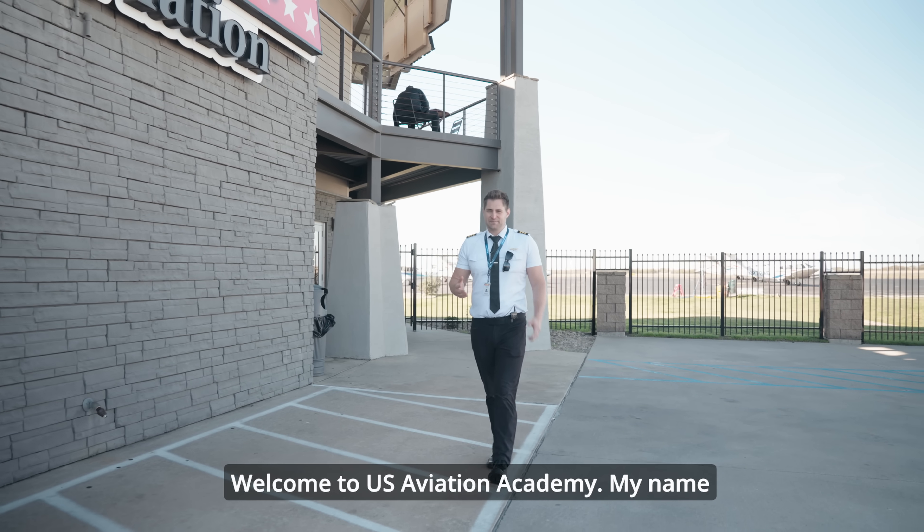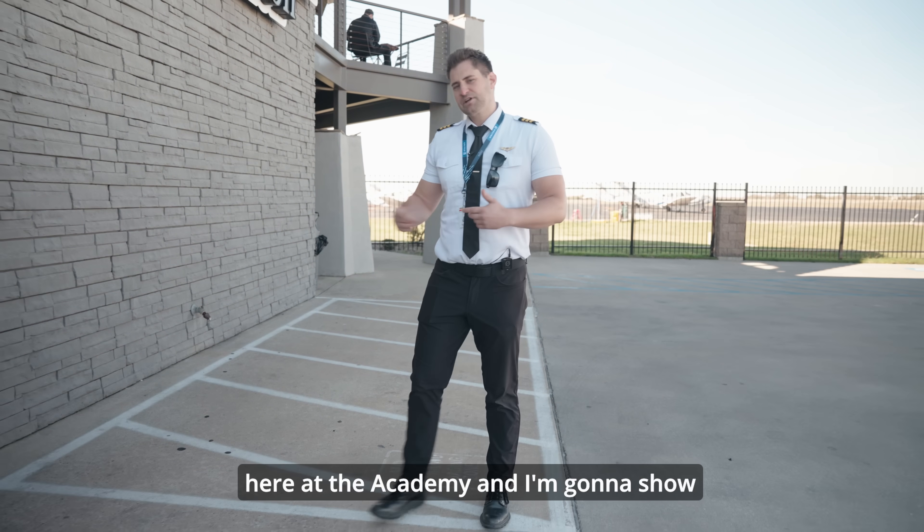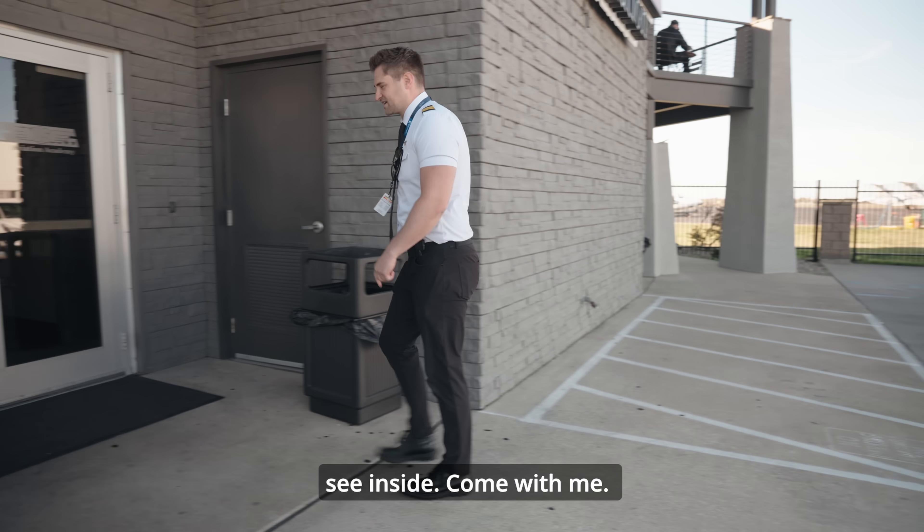Welcome to U.S. Aviation Academy. My name is Christopher Veeth. I'm a CFI student here at the Academy and I'm going to show you around our Denton campus and let you see inside. Come with me.